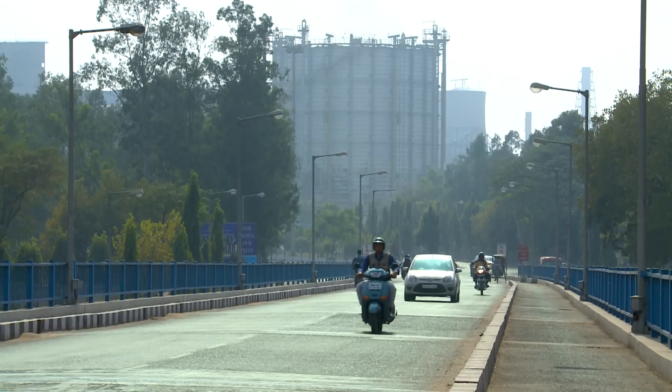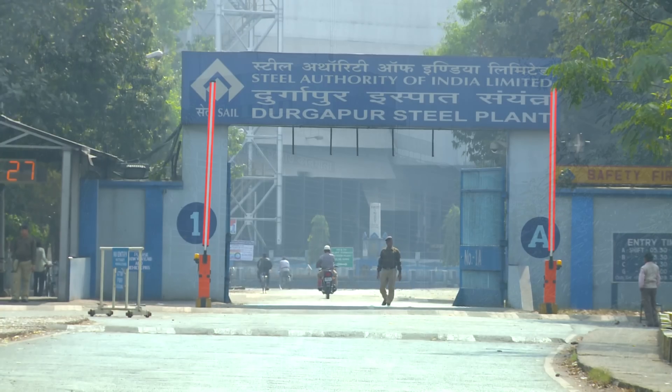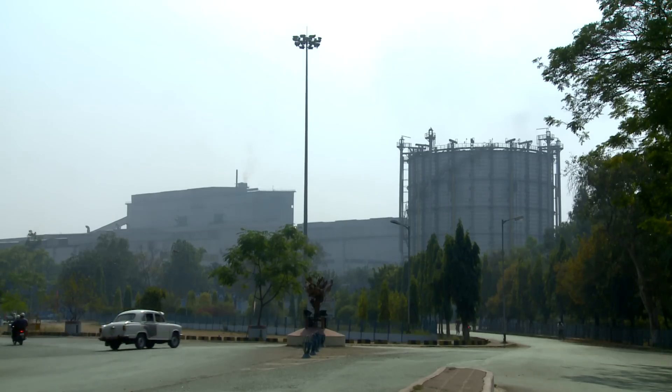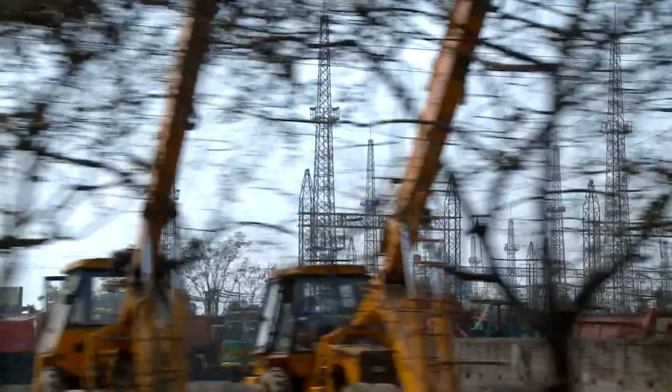Durgapur, the second ever planned city in India, home to one of India's biggest integrated steel plants. And now home also to a visionary technology that is taking one steel re-rolling mill towards greater productivity and sustainability. This is the story of how Vaishnavi Ispat went green.